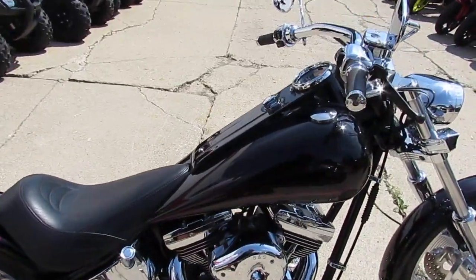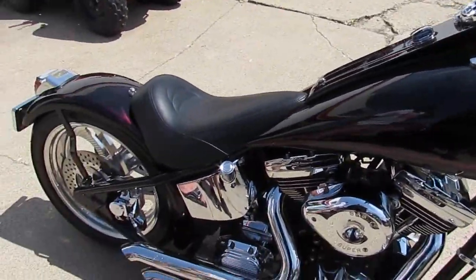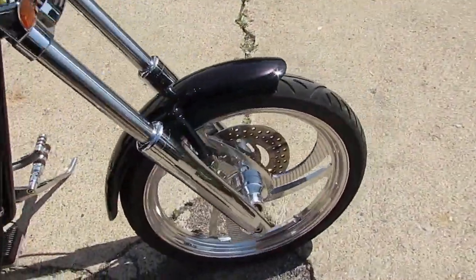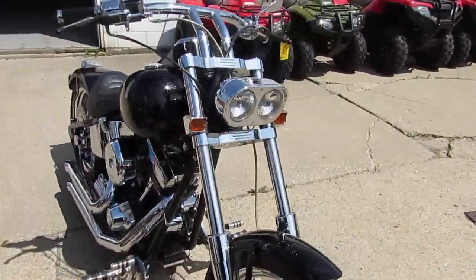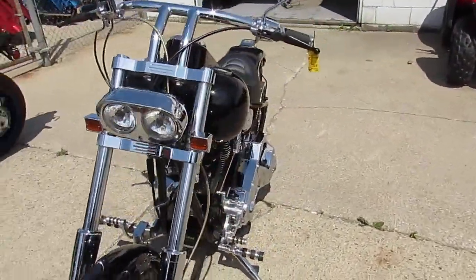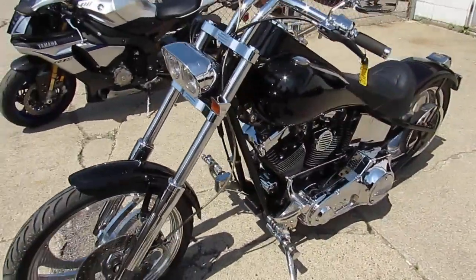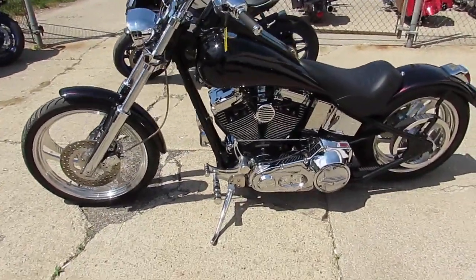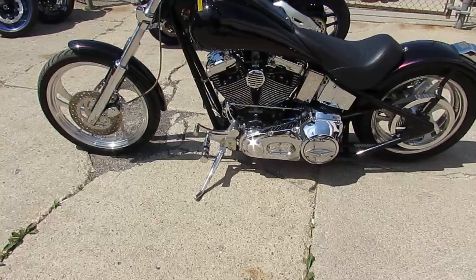It's a good looking paint job. It's got the S&S motor, which you guys know these things run strong. It's got the Ultima transmission, which is bulletproof, chrome front end. It's got machine polished aluminum wheels, chrome switch housings. As you guys can see in the video, there's chrome all over everything. It's got the BG3 exhaust, which sounds good on this bike, especially those S&S's.